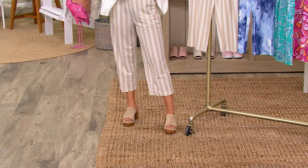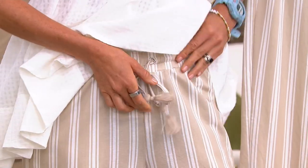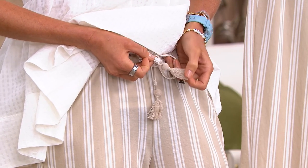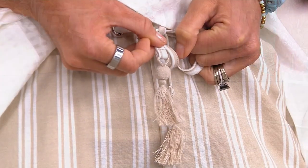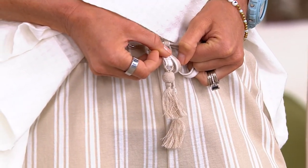And by the way — pockets, a great waistband, a drawstring here. Look at the tassels, and the little string that attaches the tassels. But done in a quality way so that when you put these in the wash, they are not going to fall apart. This is beach boutique chic to the extreme.